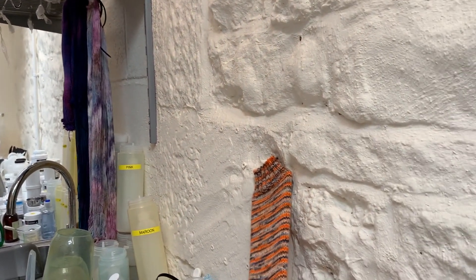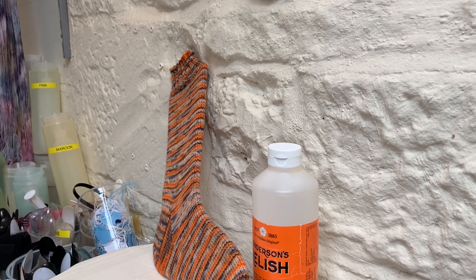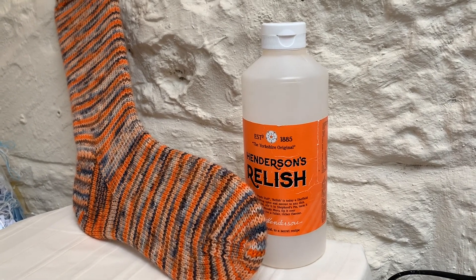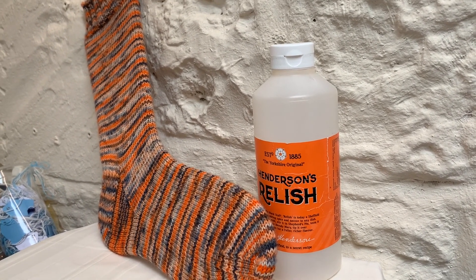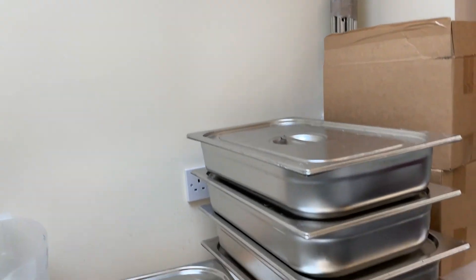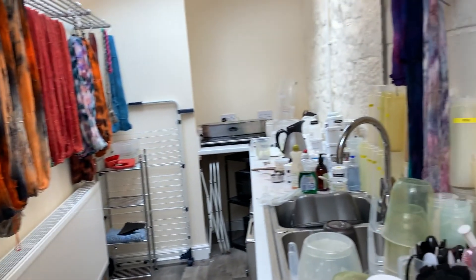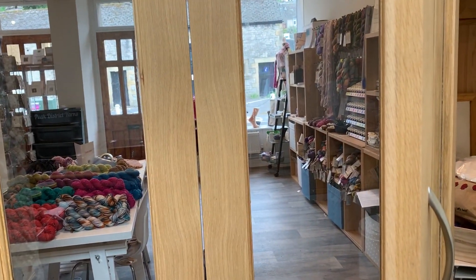Just to show you the inspiration for that: Henderson's Relish! Sheffielders will know exactly what I'm talking about. Non-Sheffielders won't have a clue, but I will educate you this weekend. That's more show specials in there, and various bowls ready to go this morning. Have a great Wool Monty at the weekend — I look forward to seeing you. Bye!